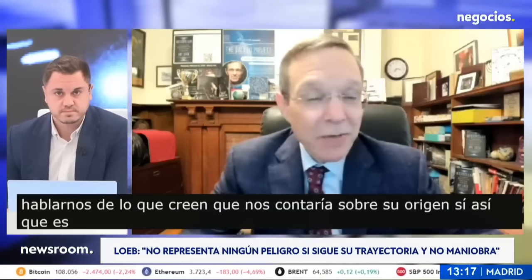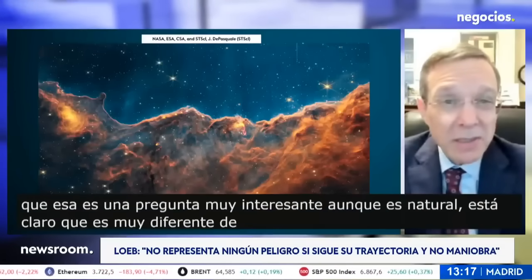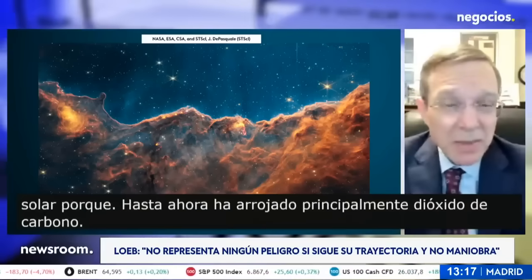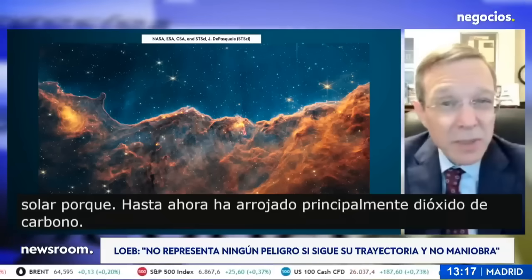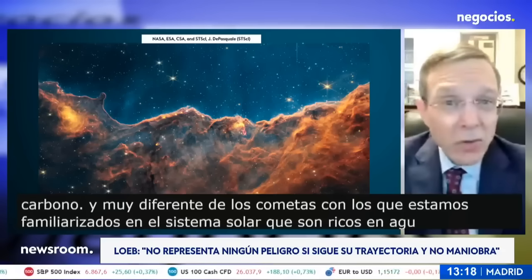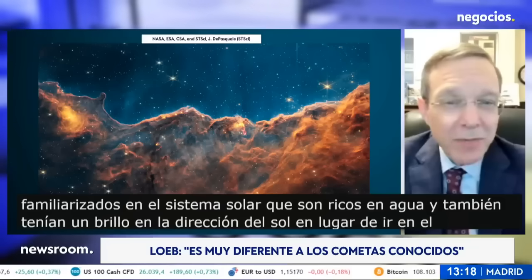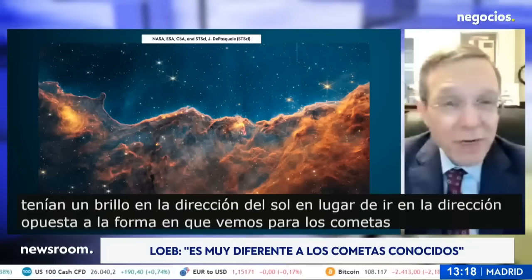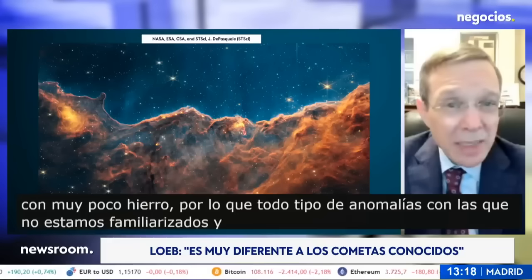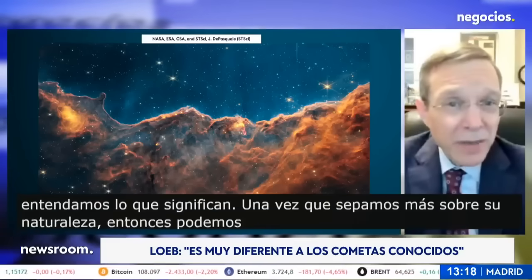That is a very interesting question. Even if it's natural, it's clear that it's very different from the known comets in the solar system, because so far it shed mostly carbon dioxide — very differently from comets we are familiar with that are water-rich. It also had a glow in the direction of the sun instead of the opposite direction, and has nickel with very little iron. So all kinds of anomalies that we are not familiar with — and once we understand what these mean, once we know more about its nature, we can infer where it may have come from.